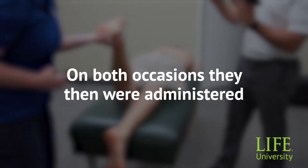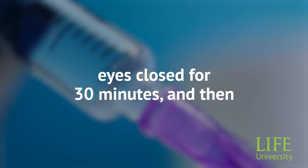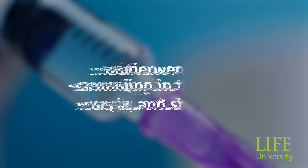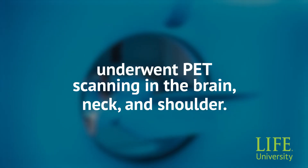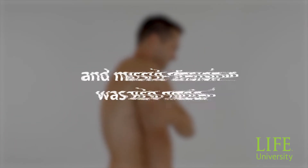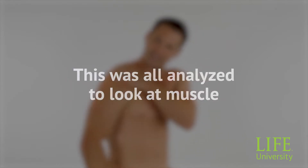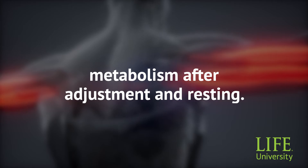On both occasions, they were administered an FDG-containing injection, waited with eyes closed for 30 minutes, and then underwent PET scanning of the brain, neck, and shoulder. Their subjective pain was measured before and after adjustment, and muscle tension was also noted. This was all analyzed to look at muscle metabolism after adjustment and resting.